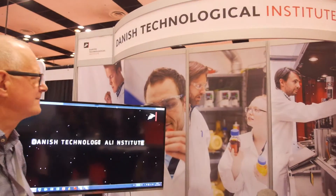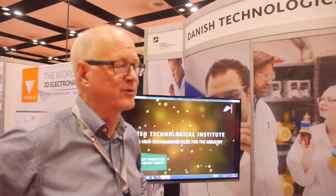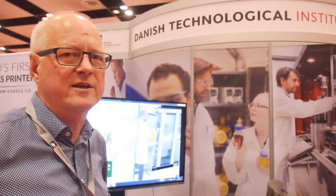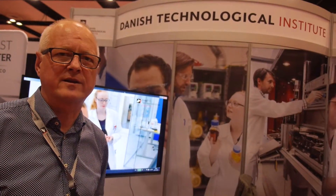Danish Technological Institute is doing a lot of work to be at the leading edge of nanotechnology, though that has to be proven of course. We are engaged in Horizon 2020 projects with European companies and universities, so collaboration is key. We estimate three to five years before we have the ink ready. Then we work with companies — they can either ship the product or we can.